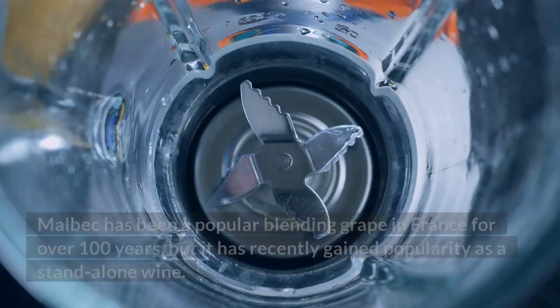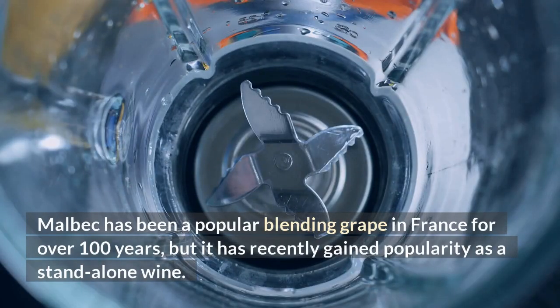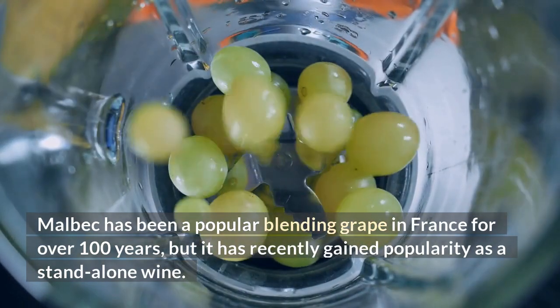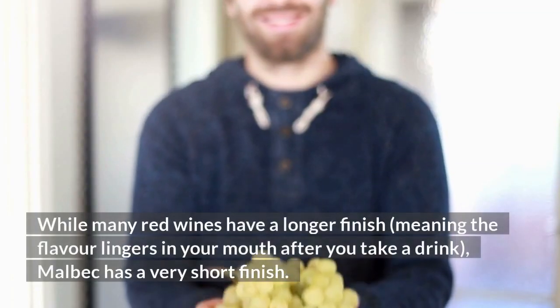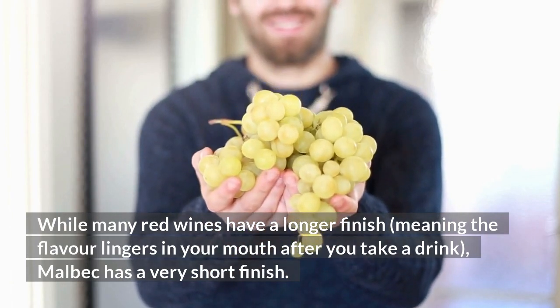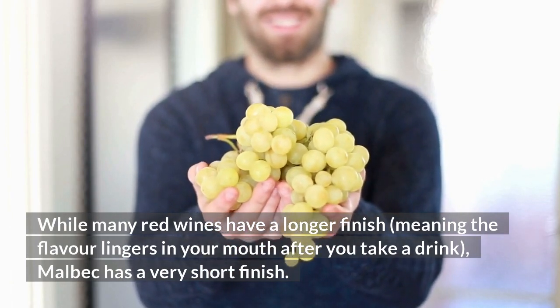Malbec has been a popular blending grape in France for over 100 years, but it has recently gained popularity as a standalone wine. While many red wines have a longer finish — meaning the flavor lingers in your mouth after you take a drink — Malbec has a very short finish.